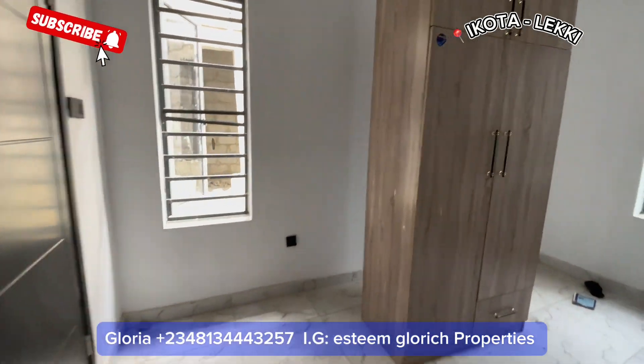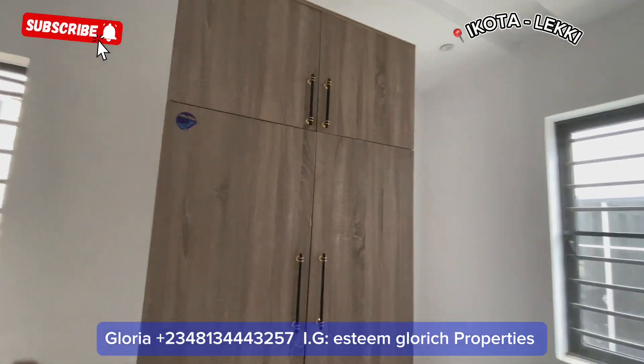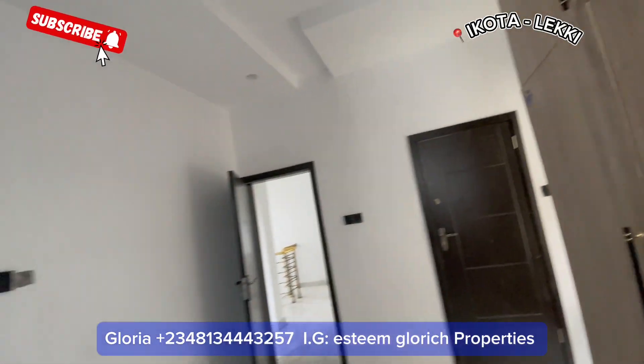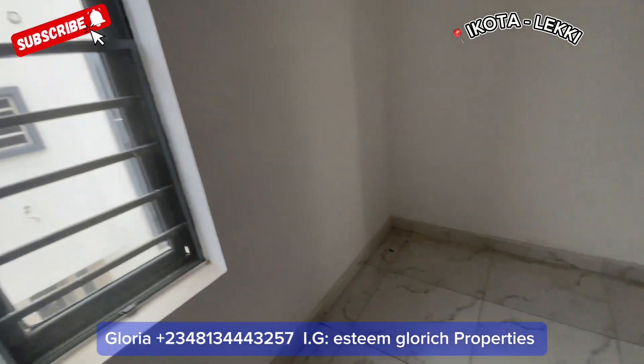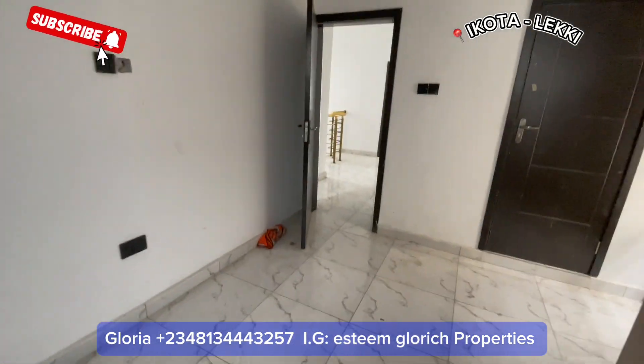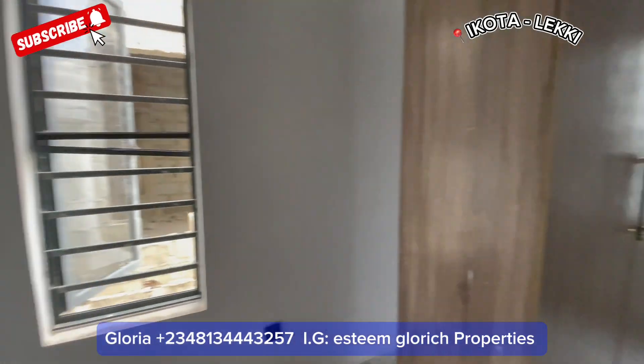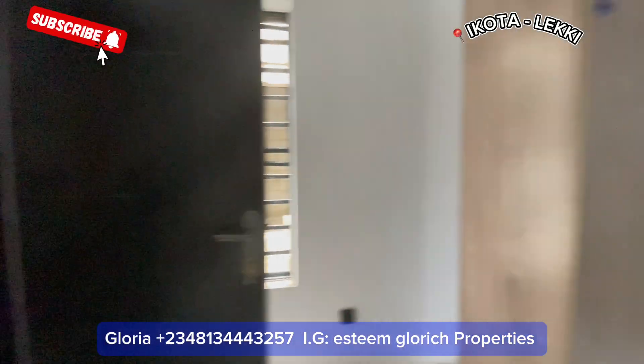This is our second room — very big, very big. It comes with a wardrobe and also has two windows for ventilation, plus a toilet.